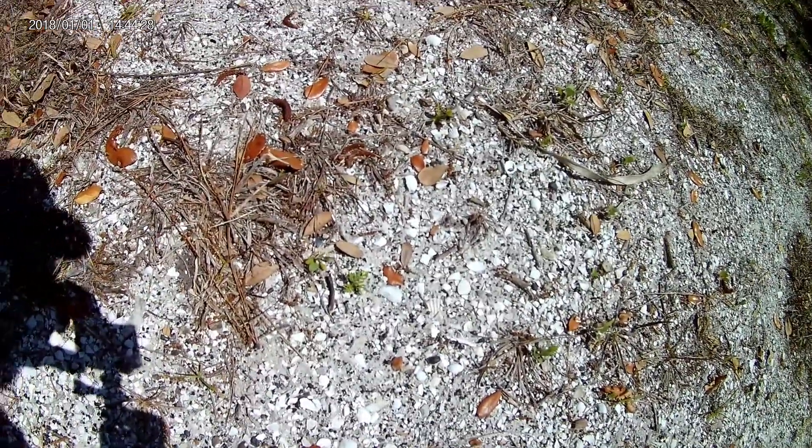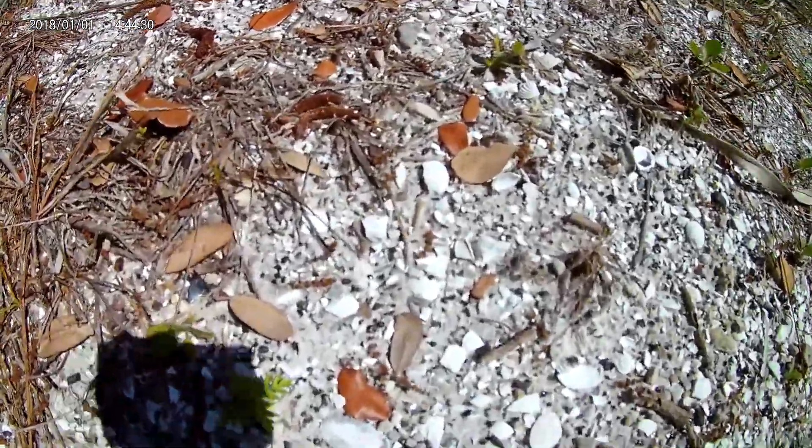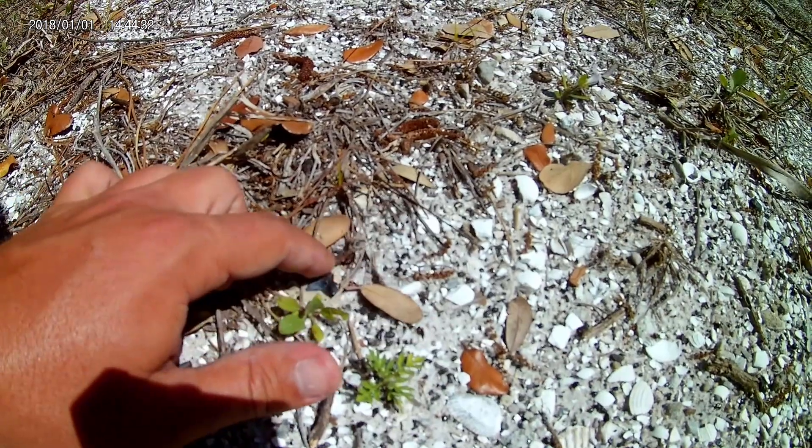Alright, so this is day number two. Walking down the trail back to where we were looking for fossils last time, and in the middle of the trail I've already spotted a tooth.